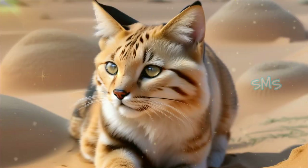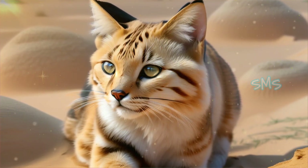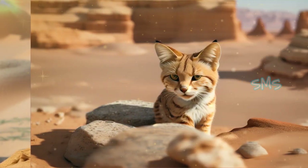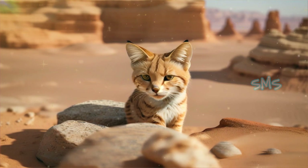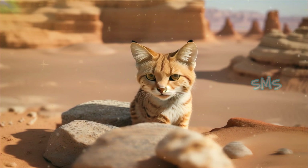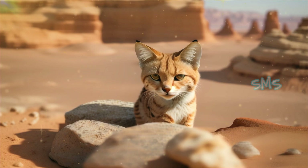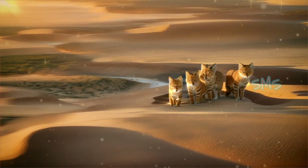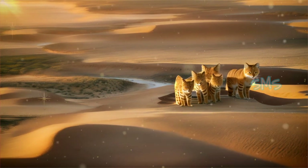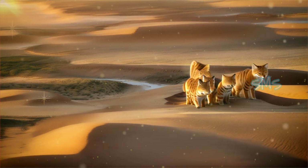Genetic studies have revealed valuable insights into the population structure and genetic diversity of sand cats. Understanding the genetic makeup of sand cat populations is essential for developing effective conservation strategies, such as captive breeding programs and translocation efforts. By preserving genetic diversity within sand cat populations, conservationists can enhance their resilience to environmental changes and mitigate the impacts of habitat fragmentation and loss.